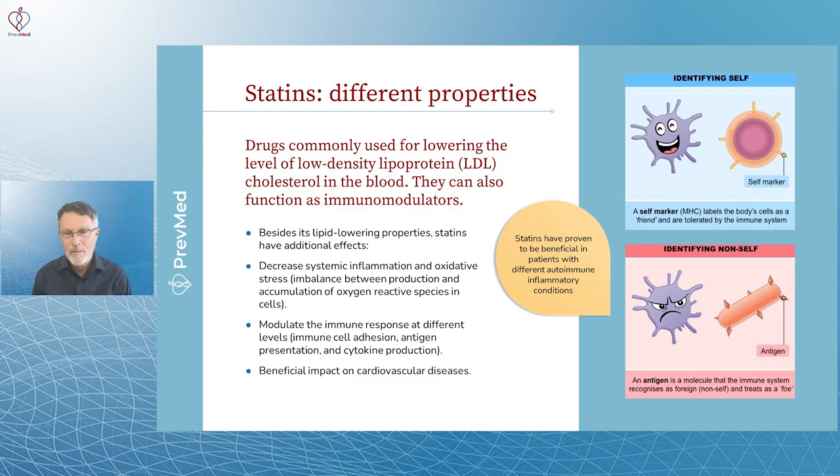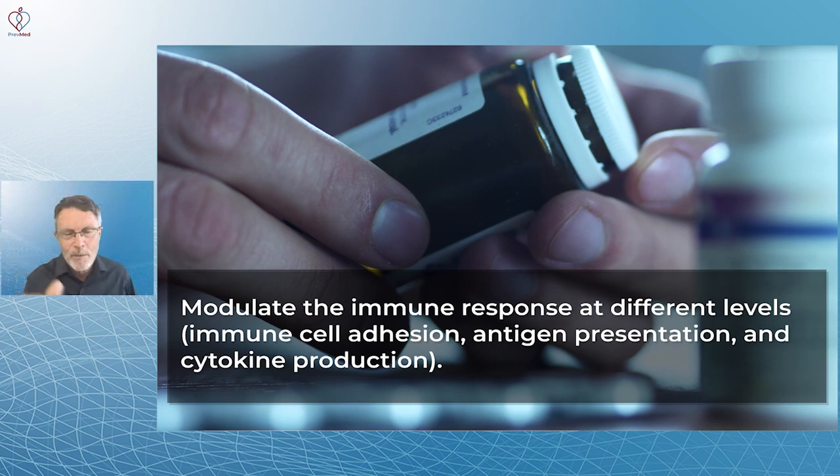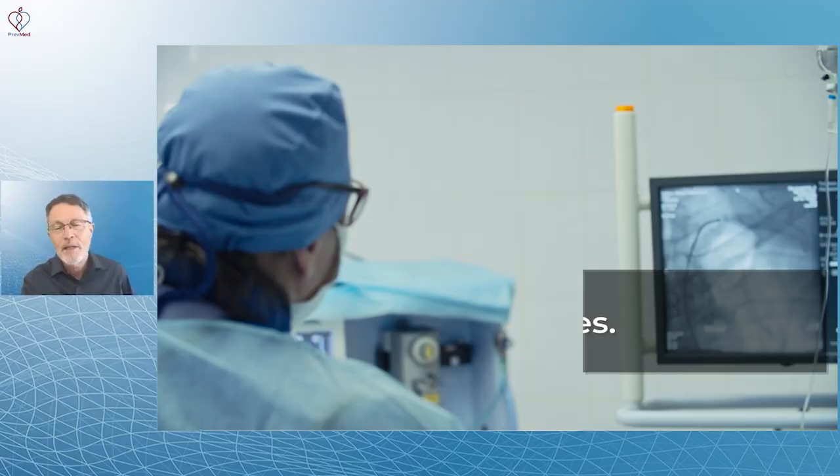Statins modulate the immune response at different levels: immune cell adhesion, antigen presentation, and cytokine production. For the docs and biomedical geeks who watch this channel, those are the key mechanisms of interest. And statins do have a beneficial effect on cardiovascular disease — whether you're a statin hater or not, it's hard to argue with that evidence.